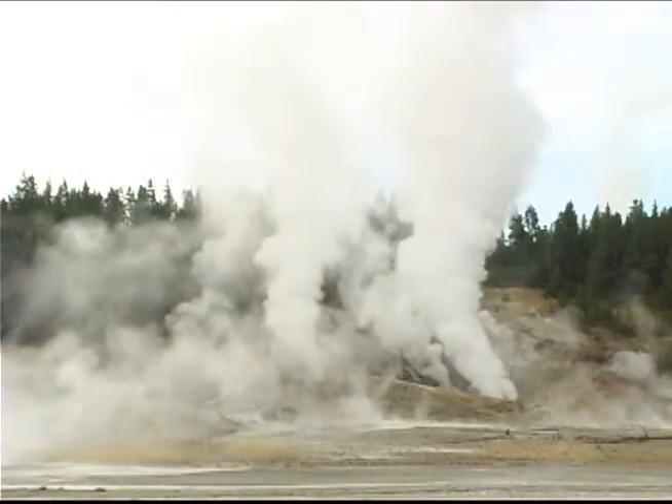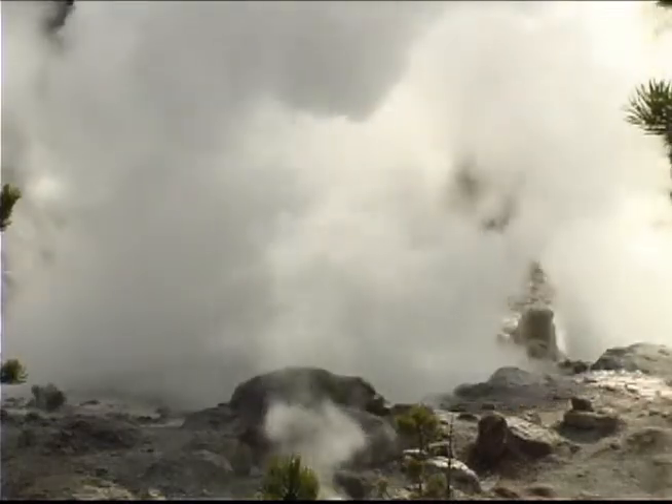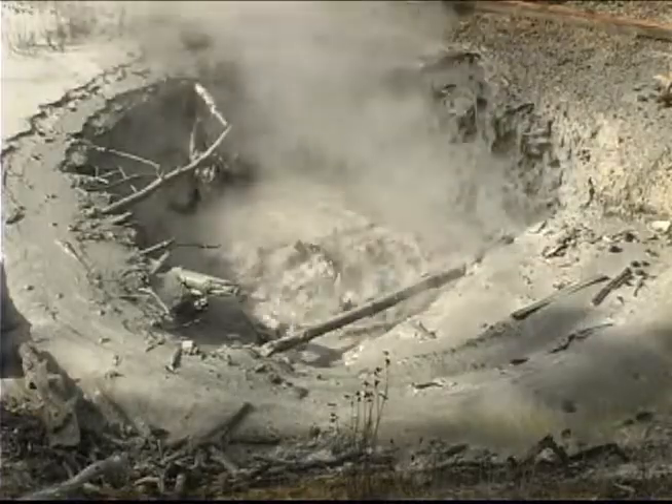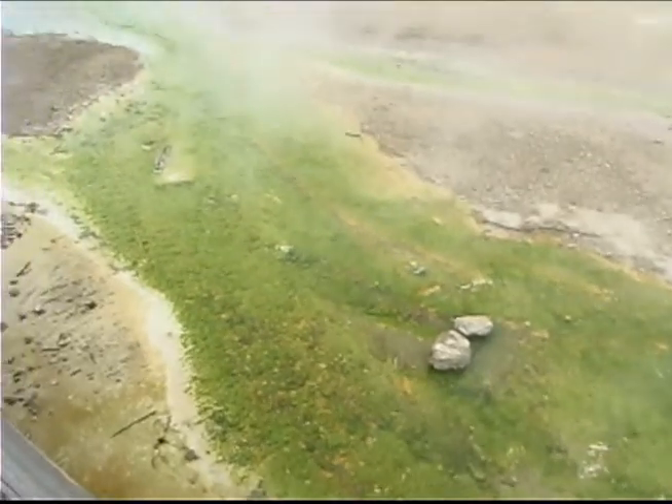You will smell the odor of sulfur as you approach, and through the steam you will find hissing fumaroles, splashing geysers, and beautiful clear pools, as well as murky, muddy, cloudy ones. Minerals and microbes decorate the features with brilliant colors of orange, yellow, rust, and green.